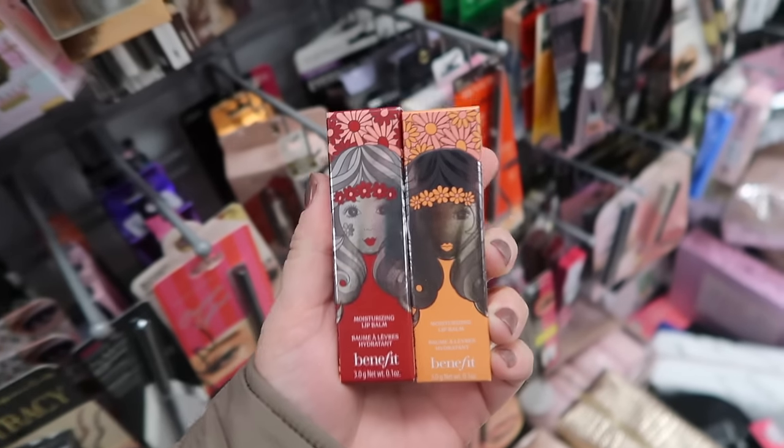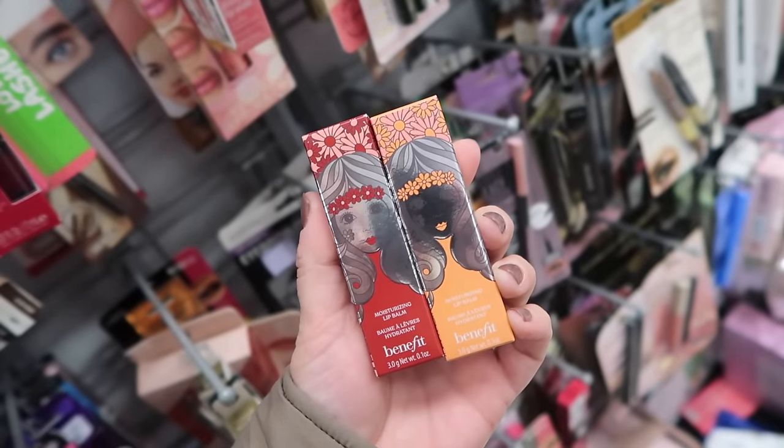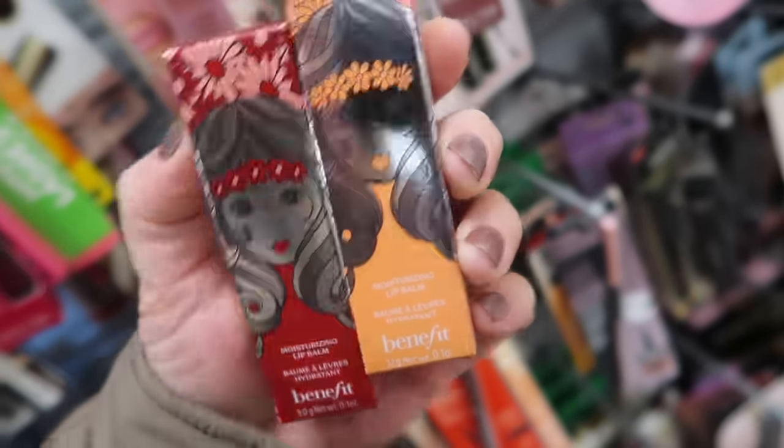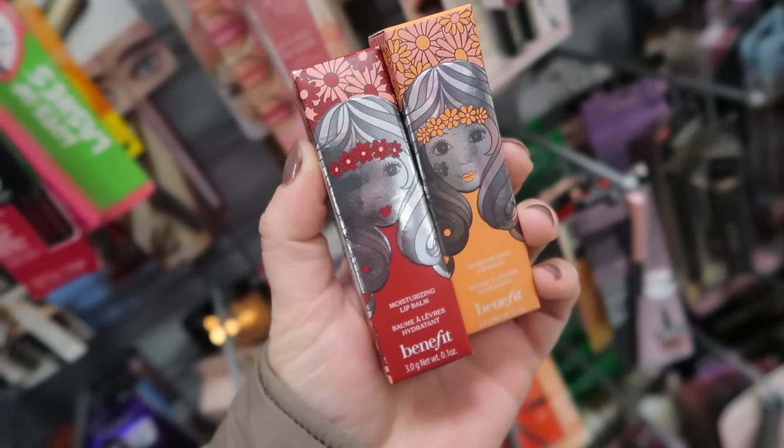Even more new Benefit, so they have a lot from their brand here right now. These are their moisturizing lip balms. I feel like not many people talked about these very much, so I'm not surprised to see them here. We have two colors here: Wine and Peach Pink. These are only $7.99 each, so not too bad.